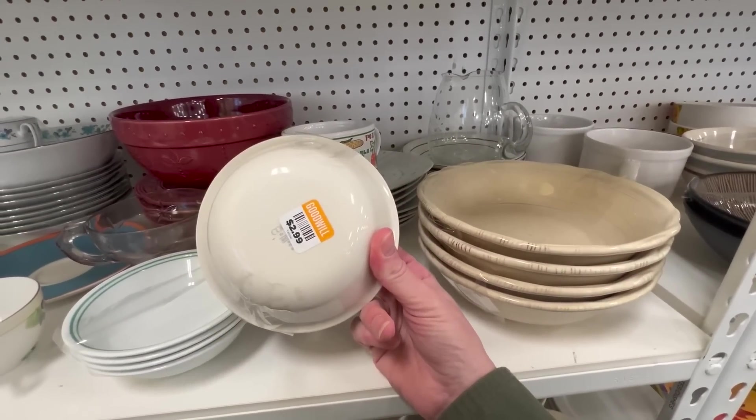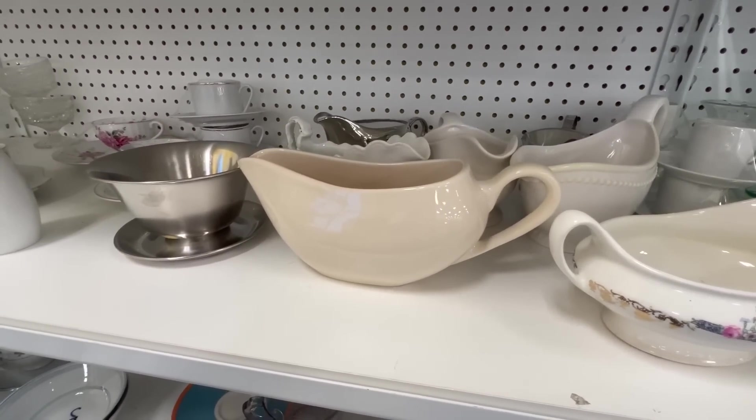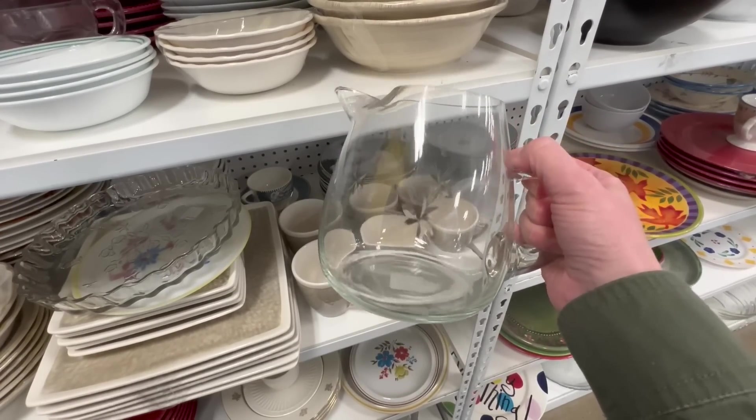Oh my gosh — can you see that? That is so pretty!